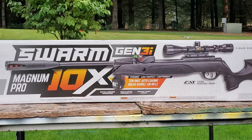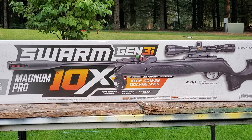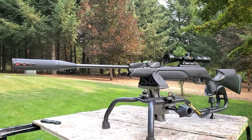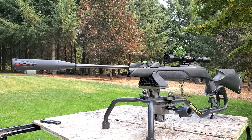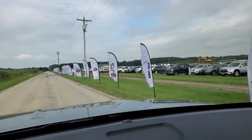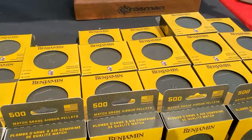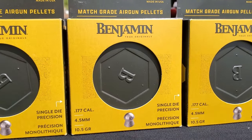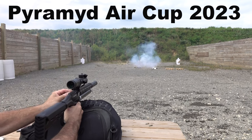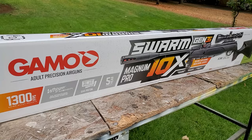Today we're checking out the Gamo Swarm Magnum Pro 10X Gen 3i, .22 caliber, 10-shot pellet rifle. This is basically a break barrel with a 10-shot magazine. For more information on the Gamo Swarm Pro Magnum — and trust me you will be impressed with this gun by the end of this video — shoot it over to pyramidair.com, there'll be a link in the description. The one I'm checking out today is a .22 caliber.